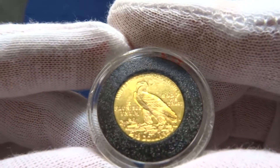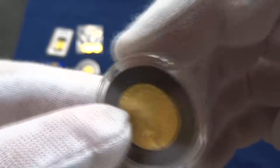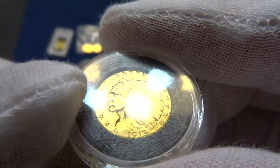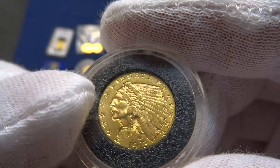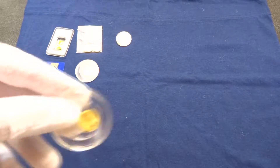Two and a half dollar — what's this one called? This is an Indian, 1913. That one's around .18 ounce.